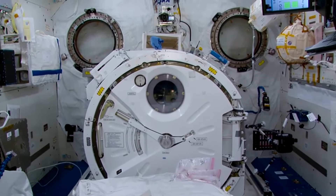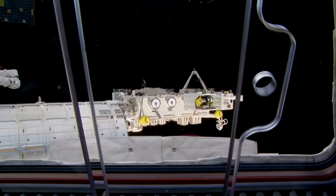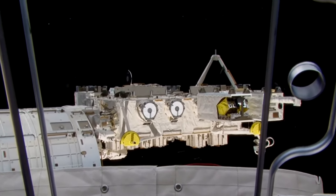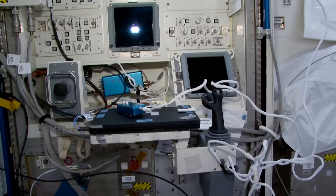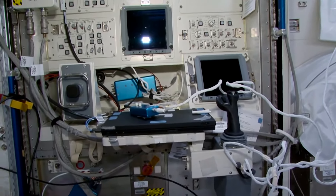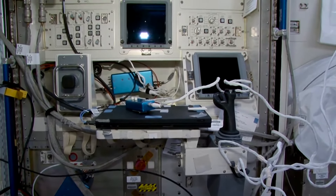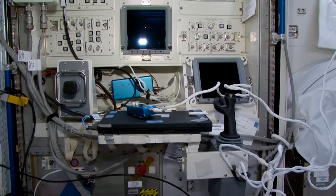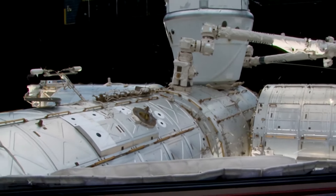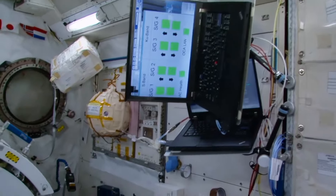Right now we are looking at the pressurized module of the JEM. It has two windows and a big platform attached to it from the outside. The platform allows us to expose different kinds of experimental specimens that we put there with a robotic arm. This is the robotic control workstation. The remote manipulator system is a very complex piece of machinery that reminds you of a human arm with a hand, an elbow and a shoulder — quite difficult to manipulate. But there's an option of automatic control, meaning the ground can send a program for the arm to execute. This is the biggest experiment module on the ISS today.